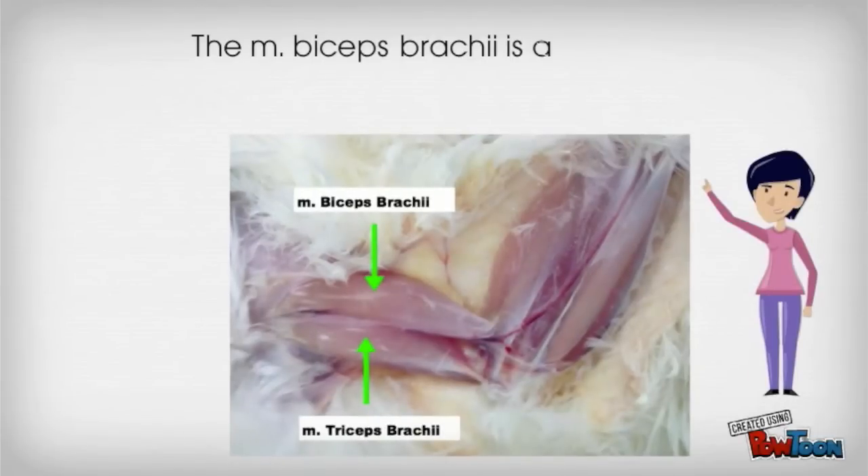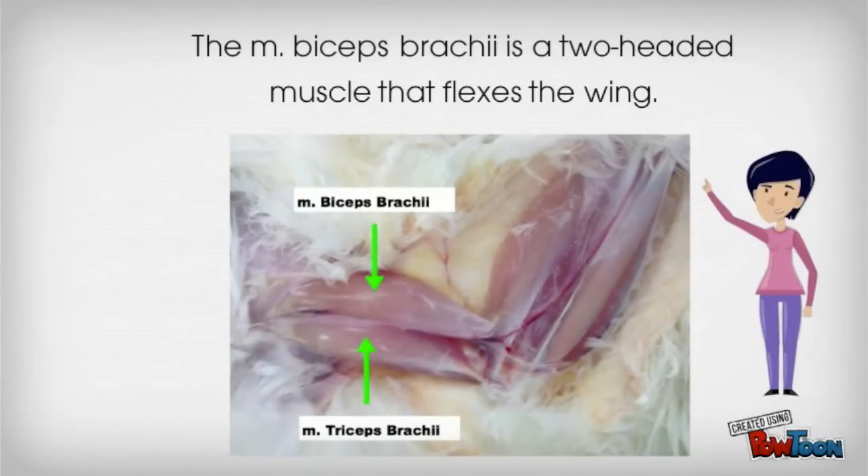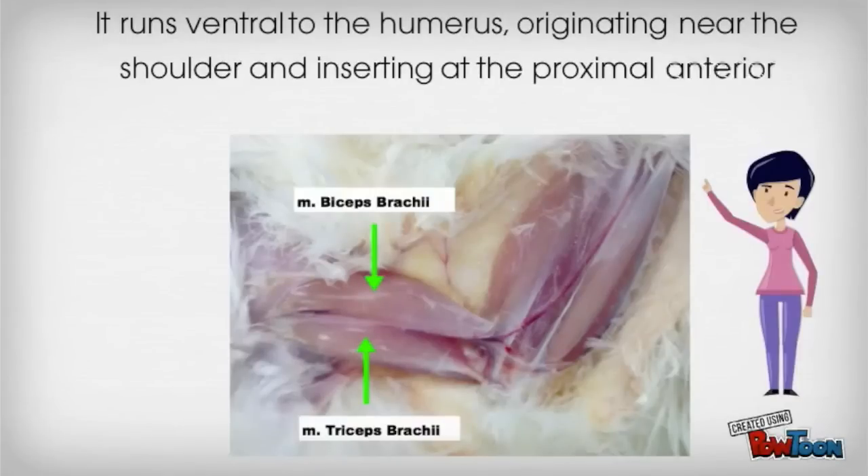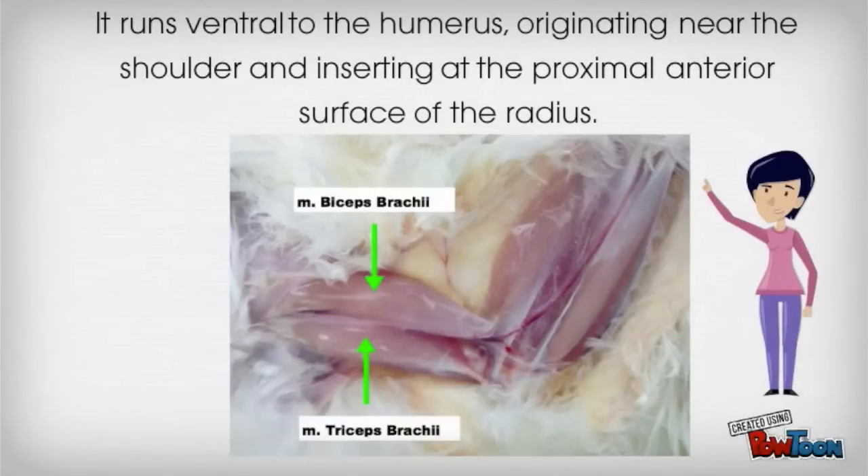The biceps brachii is a two-headed muscle that flexes the wing. It runs ventral to the humerus, originating near the shoulder and inserting at the proximal anterior surface of the radius.